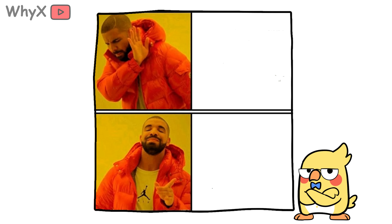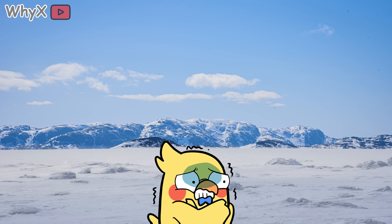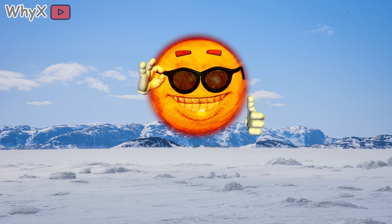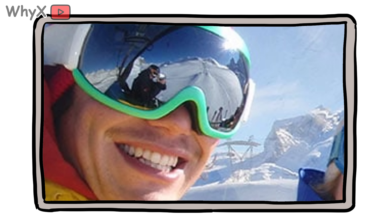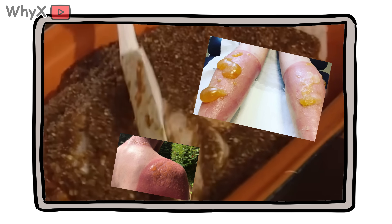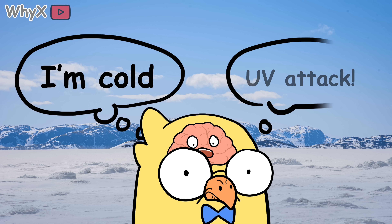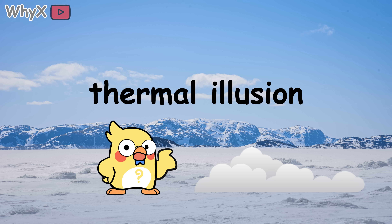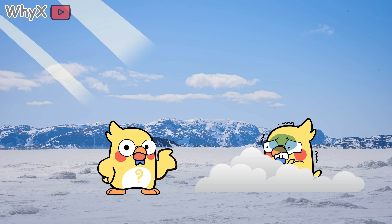Nobody packs SPF 50 for a trip to the Arctic — you bring thermal underwear, not tanning lotion. The psychological disconnect between cold and sun is so strong that people don't even think about sun protection, which is exactly why it happens. No sunscreen, no hat. Maybe your nose sticks out from your balaclava for 10 minutes, and it's over. Frostbite and sunburn? Nature really likes to double dip. There's even a name for this bias: thermal illusion. When your skin is cold, it assumes it's safe, but radiation doesn't care about your feelings, or your parka.